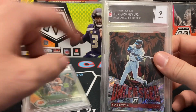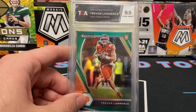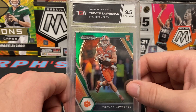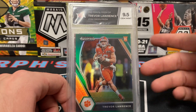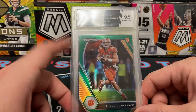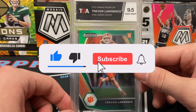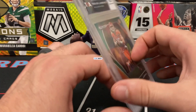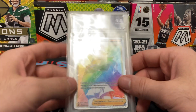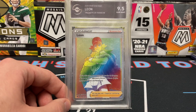The next TGA submission video I post will have the new team color match labels and flow labels included as well — I can't wait for that. Here's a Trevor Lawrence Draft Pick Prism green prism — yes it's collegiate, but I like CFB and I think there's value in it. Plus it's a TGA 9.5, which is more likely a 10 anywhere else. Here's a Leon from 2020 Vivid Voltage — TGA 9.5. Another great thing about TGA is their color labels. This is the black label, but it's more of a graphite black — looks very nice.